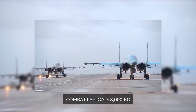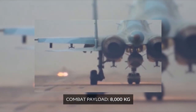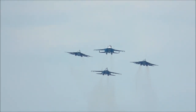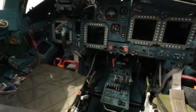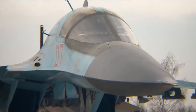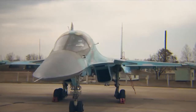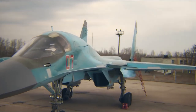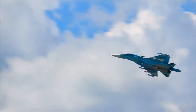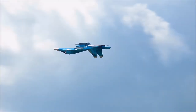The Su-34 has the ability to carry 17,600 pounds of combat payload. Its weapons include the KAB-500L, KAB-500KR, or KAB-500L/KR bombs. It can also carry incendiary bombs, non-guided bombs, and cluster bombs. Other weapons that can be equipped to a Su-34 include a 30-millimeter cannon and air-to-air and air-to-ground missiles.